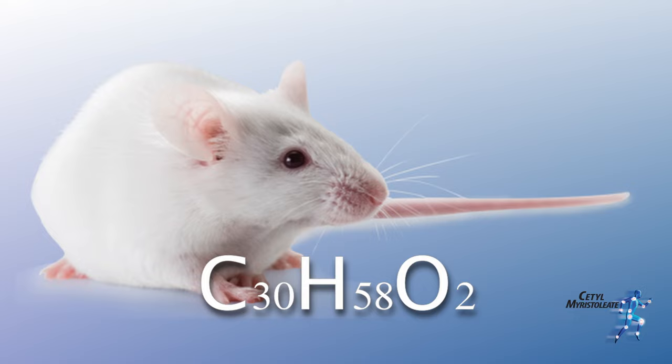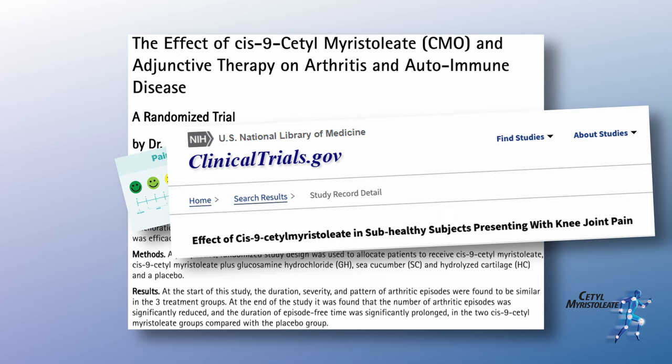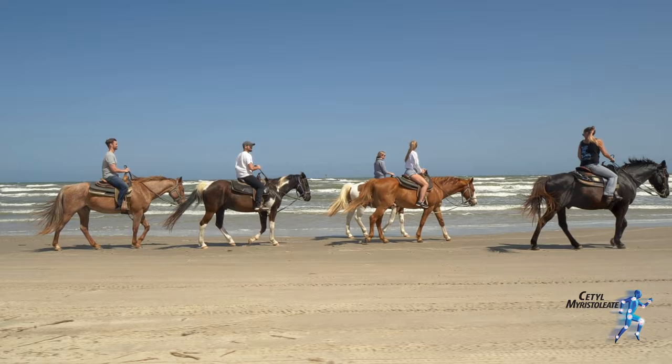Cetyl Myristoleate has since been the subject of many medical studies to explore its different uses. Developed by a family-owned business, Cetyl Myristoleate Veggie Capsules provide lasting relief, so you can get back to the active life that you love.